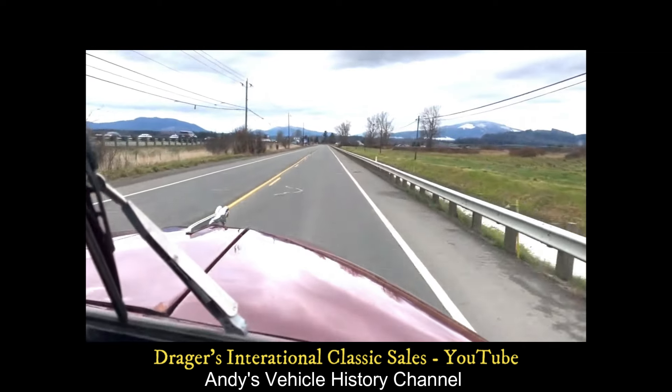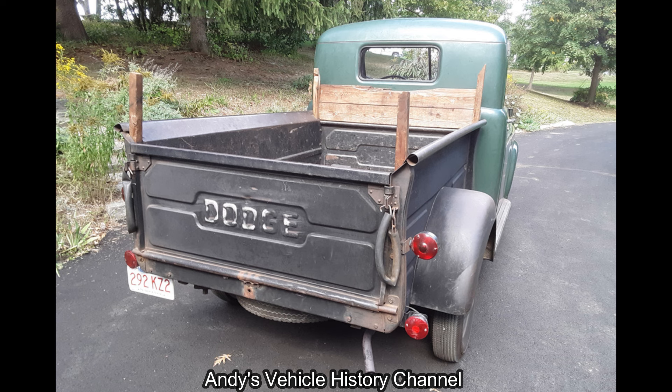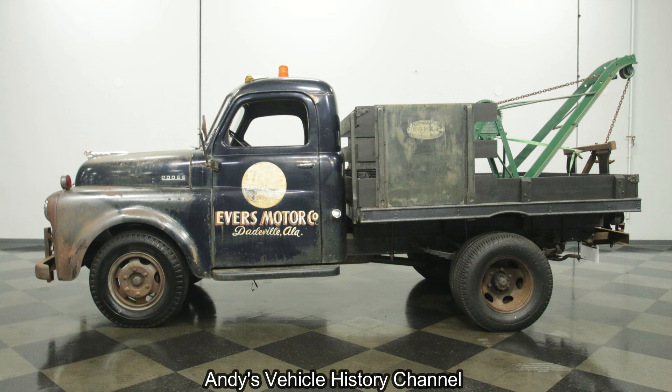That meant it could seat three people in comfort. The cargo area sides were also raised to improve load capacity. More improvements followed in the early 1950s, before the B1B was superseded by the Dodge C Series.